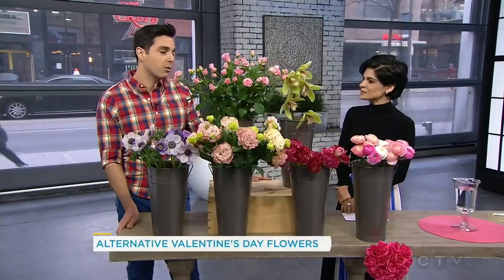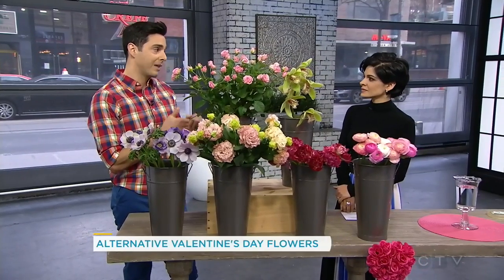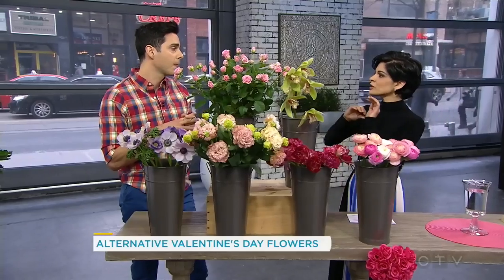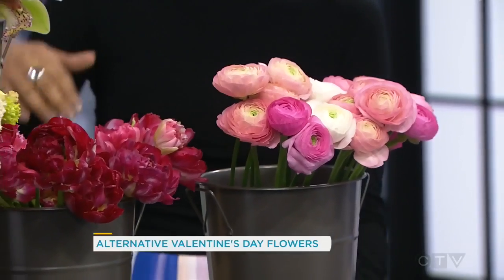And lastly, perhaps most importantly, imported flowers are coming to Canada from South America. They need to make that long trek, and I can't tell you the amounts of chemicals that are applied to those flowers. Those chemicals are so detrimental to our environment, and those chemicals are just not present in local flowers. So what are your local recommendations? You have a beautiful selection here.